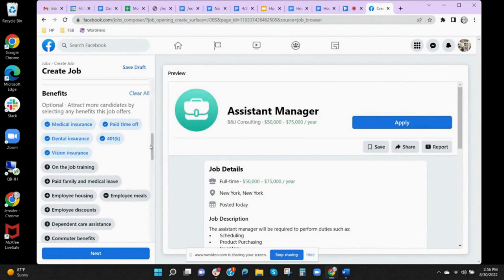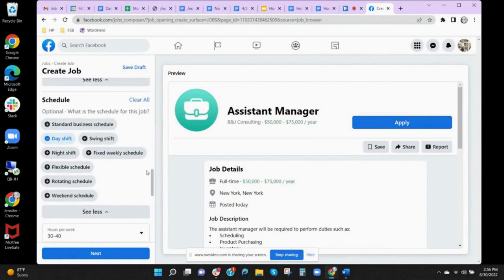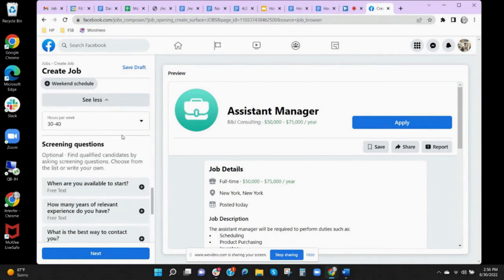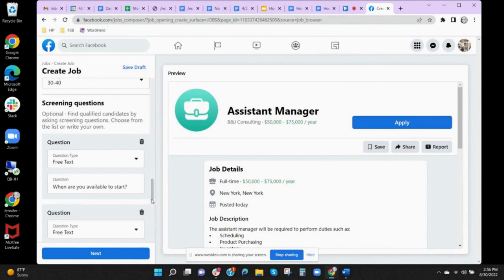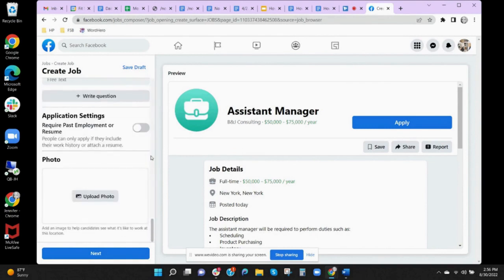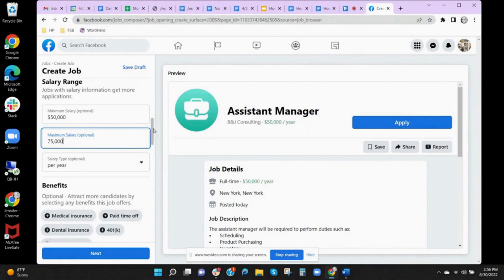Screening questions: if there are a set of questions that are prerequisites for your job — for example, years of experience, licenses, and certifications — you would place them here. Application settings: if you require a listing of past employment or a resume for job applicants, you will click on the toggle button icon. Finally, a photo of your business or workplace helps candidates get a feel for the job and your work environment.